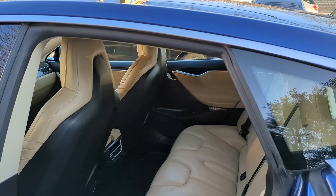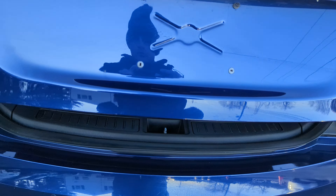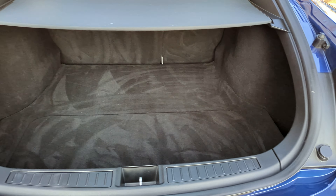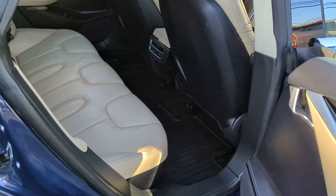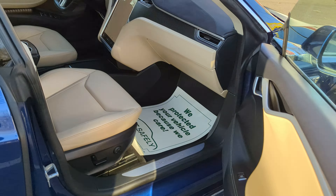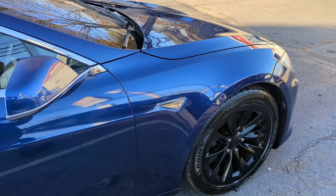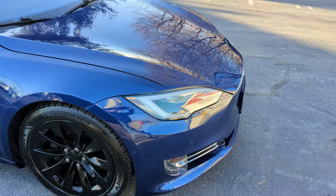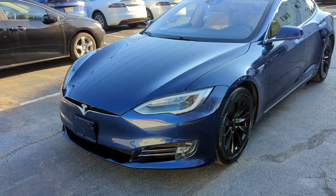Rubber mats, power trunk with full storage underneath, rear vents. One owner, no accidents, clean history. Just came from the detail shop. Got four brand new tires and a brand new 12-volt battery.